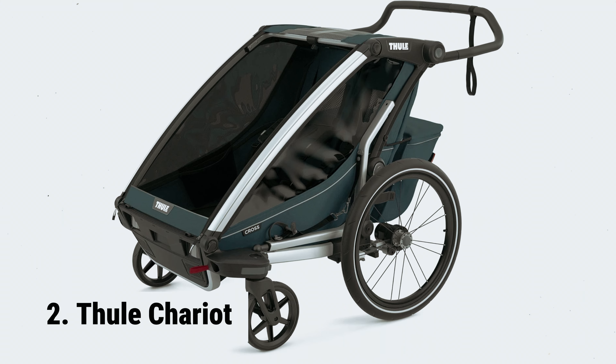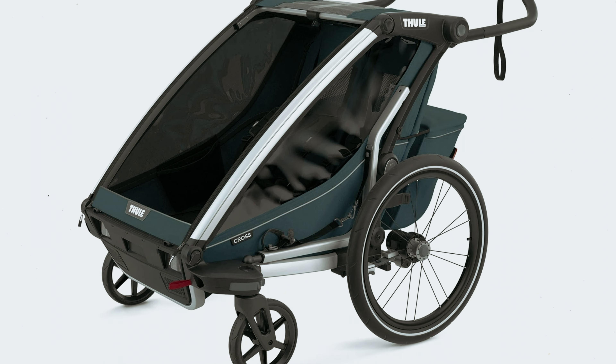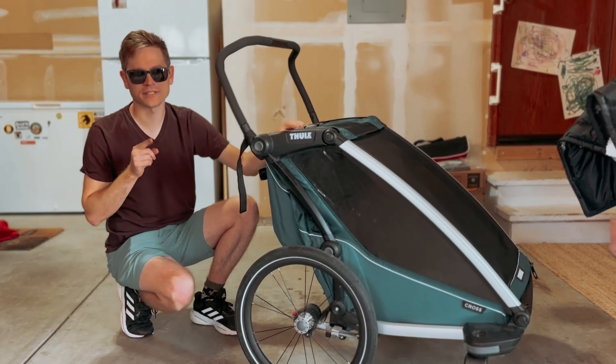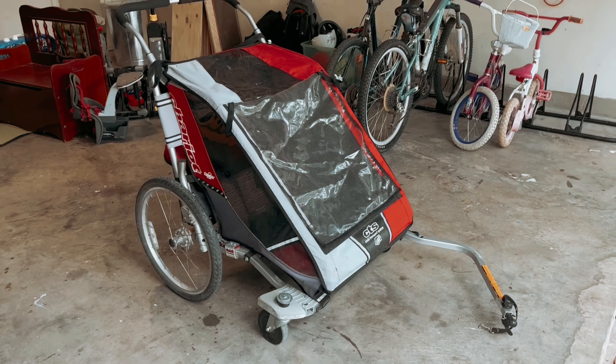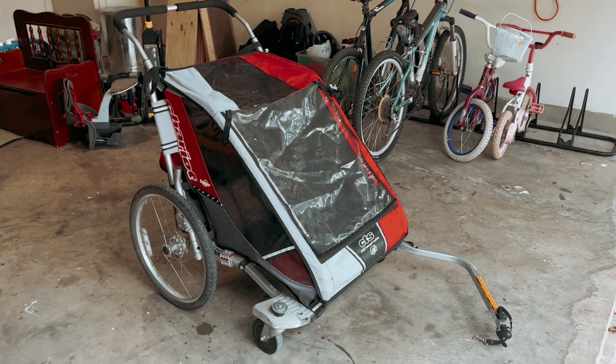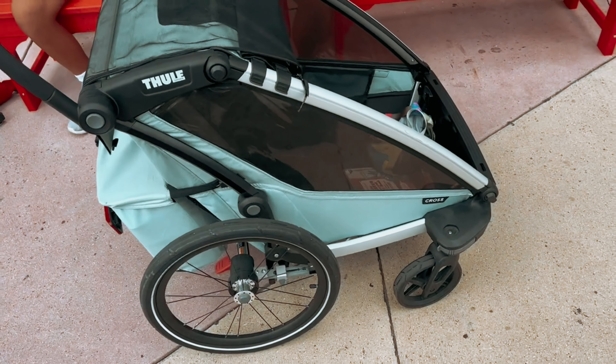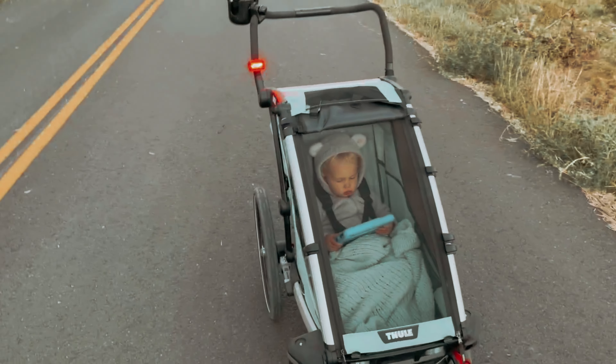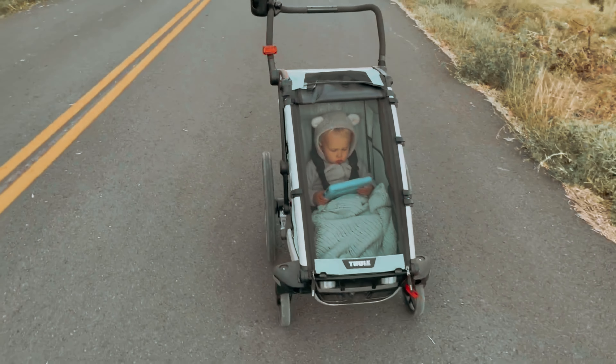At number two, the Thule Chariot. Introducing the ultimate trailer stroller that will revolutionize your family outings. This versatile stroller is perfect for any activity or weather conditions, thanks to its innovative mesh zip covering. Whether you're going for a jog, bike ride, or cycling adventure, this stroller has got you covered. Designed with the active family in mind, it's perfect for parents with two kids, though a single version is also available. With its removable padded seats and compact foldable design, you can take it anywhere with ease. When you purchase the cross-country skiing kit, you can take your family adventures to the next level — imagine gliding effortlessly through the snow, creating unforgettable memories with your loved ones.